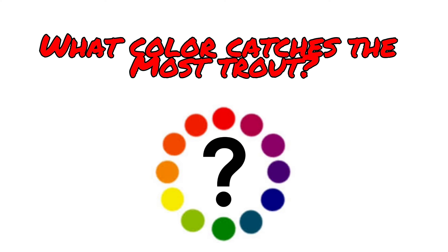But are some lure colors just better than others no matter what the condition? That's what I'm trying to find out in this video.